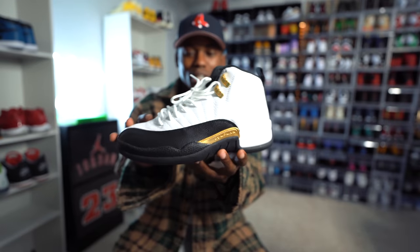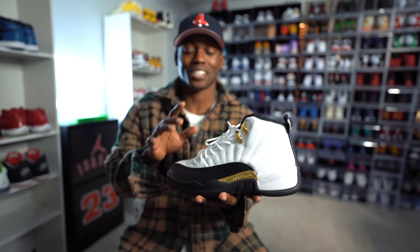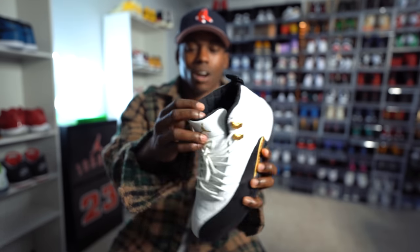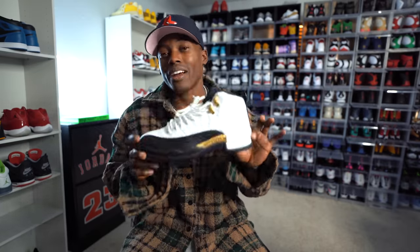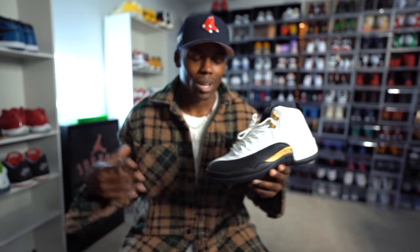Next we have the Air Jordan 12 Royalties, which dropped earlier this year. It's one of those bulky sneakers — a lot of people compare these to boots, and they feel pretty heavy. On the inside it has this quilted material, kind of like the Taxis. These aren't that comfortable in my honest opinion and can get hot, so I'm pulling them out specifically for the winter season. I challenge you all to check out the Royalty 12s — any 12 in general will go perfect for winter.